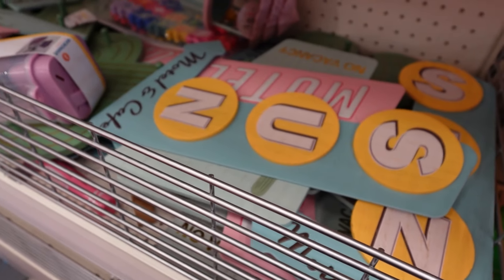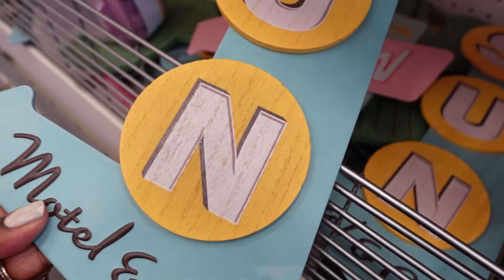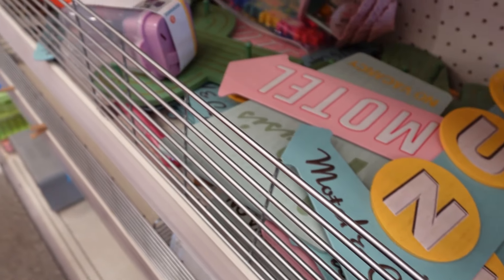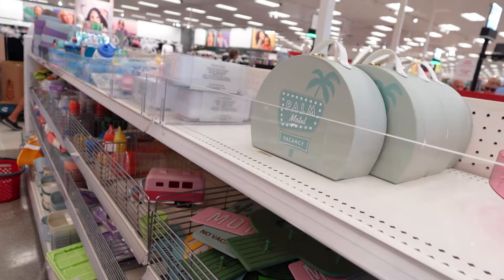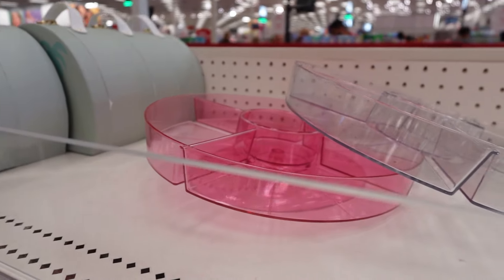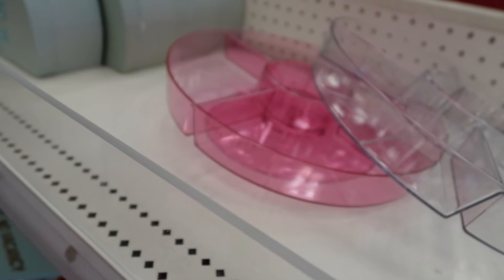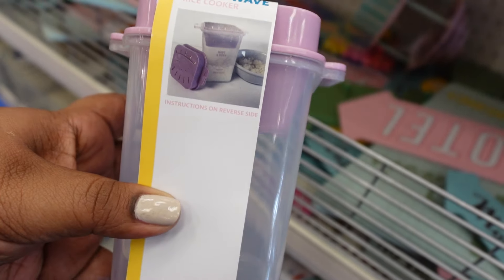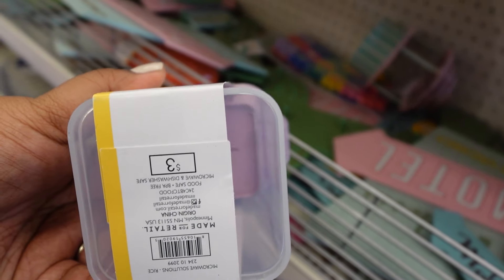Some cute little knickknacks here — there's a s'mores night kit with chocolate, graham crackers, and marshmallows on a little plate. There are also little stamps for teachers, a microwave omelet holder, and — oh, this is really cool — a microwave rice cooker for single servings. It's only three dollars. Nice little practical stuff.